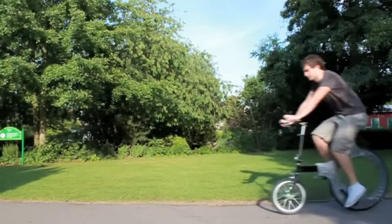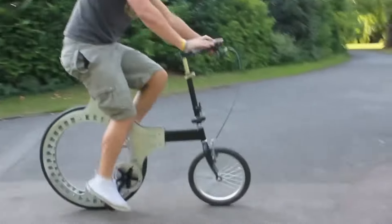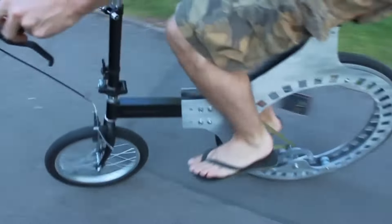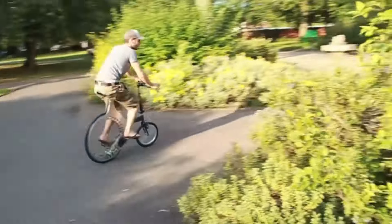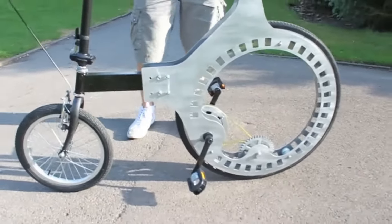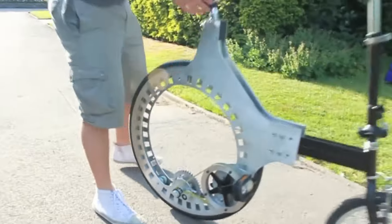Last but not least, we have the Lunartic. This bicycle has a hubless rear wheel design that allows for a compact, efficient, and dynamic ride — it's like nothing you've ever seen before. The Lunartic was conceived by Luke Douglas, a British designer who wanted to create a new and improved bike. The bike has a minimalist frame that supports a large hubless rear wheel and a small front wheel. The rear wheel has a belt drive system that transfers the power from the pedals to the wheel, and a suspension system that absorbs shocks and vibrations. The bike also has a disc brake system that stops the rear wheel and a steering system that controls the front wheel. The Lunartic is a stylish, agile, and responsive bike that offers a fast and comfortable ride.